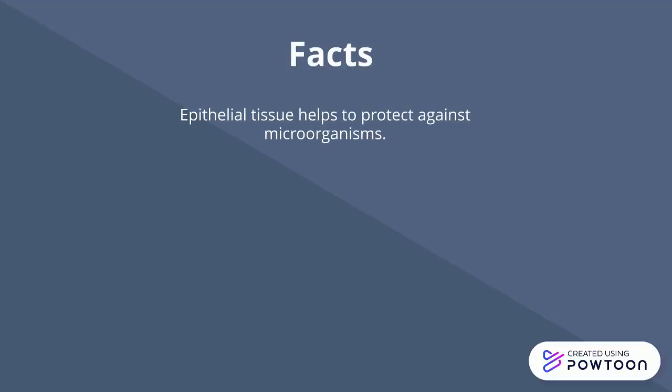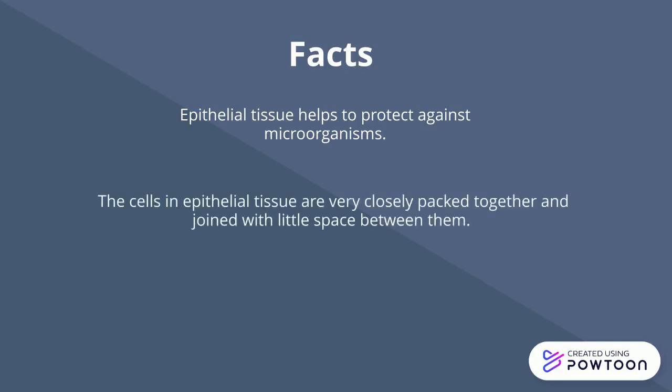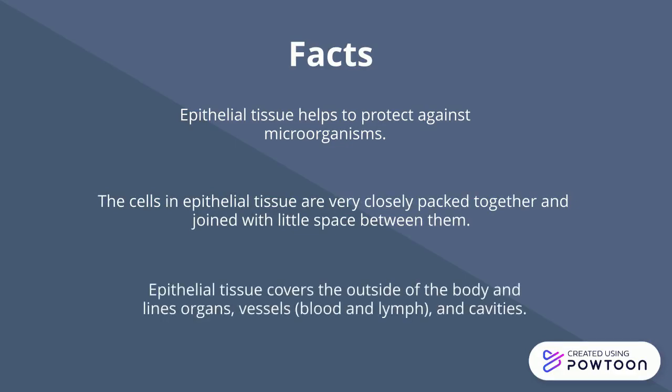The epithelial tissue helps to protect against microorganisms. The cells in epithelial tissue are very closely packed together and joined with little space between them. Epithelial tissue covers the outside of the body and lines organs, vessels, blood and lymph, and cavities.